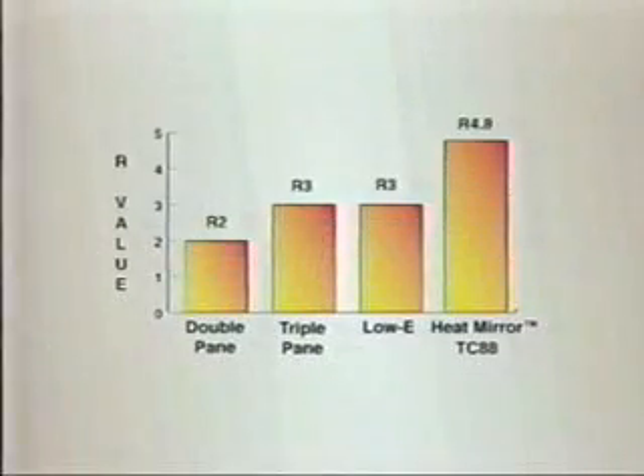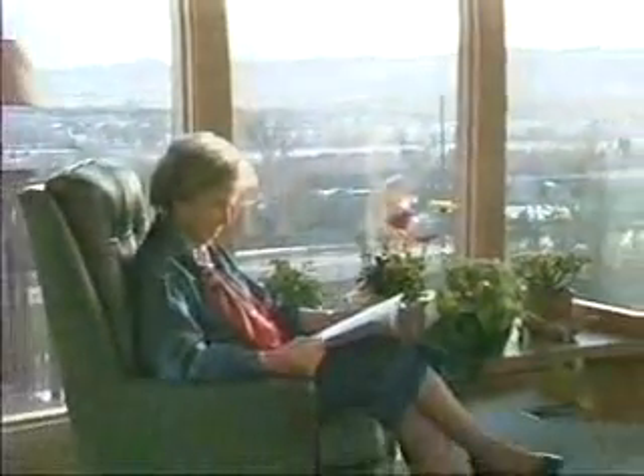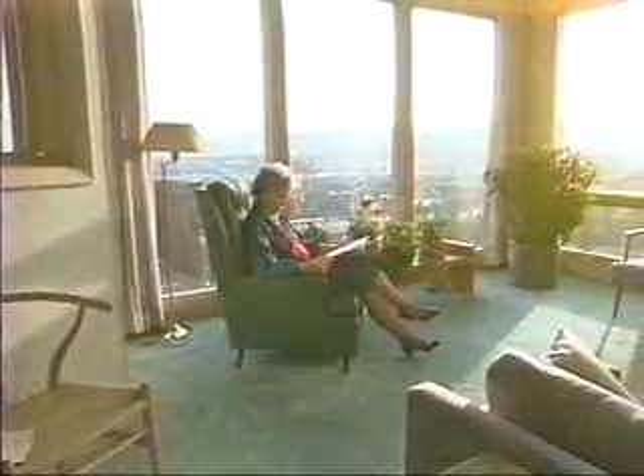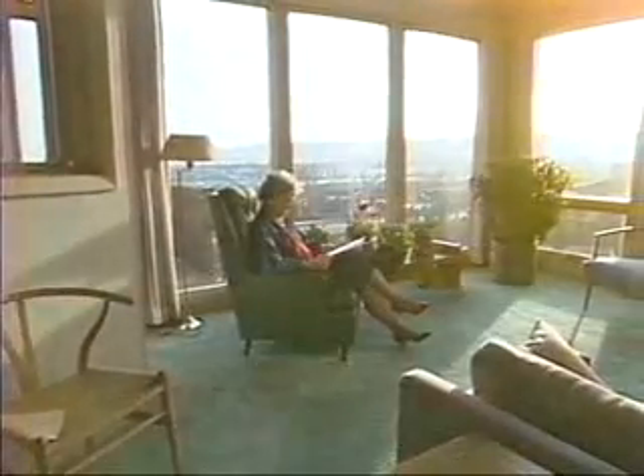The result? An R-value of up to 4.8, outperforming double and triple pane windows and low-E coated products. One of the things I like best about Heat Mirror is that it is cozy when you sit next to it. It's chilly by a regular window. By these windows, it's very, very comfortable. We've been delighted with the effect, and every morning when we come down and can see this lovely view and know that there's not a lot of heat racing out of it, it's very, very pleasant.